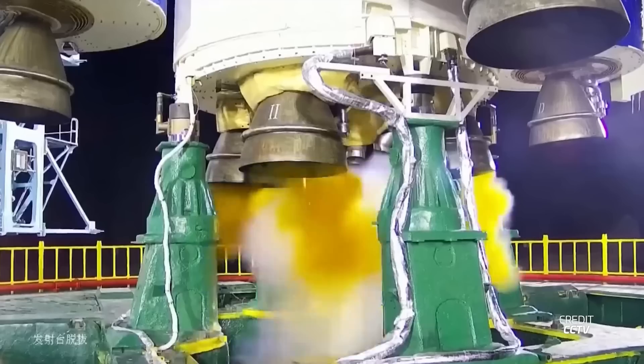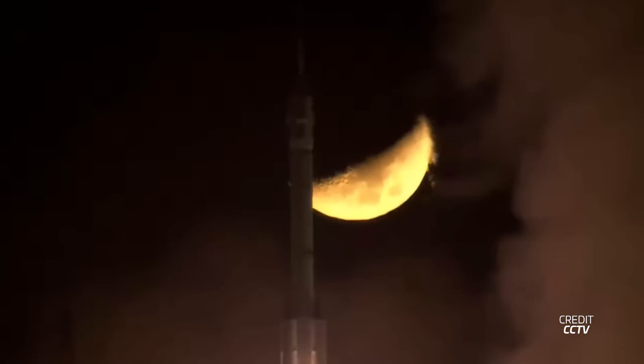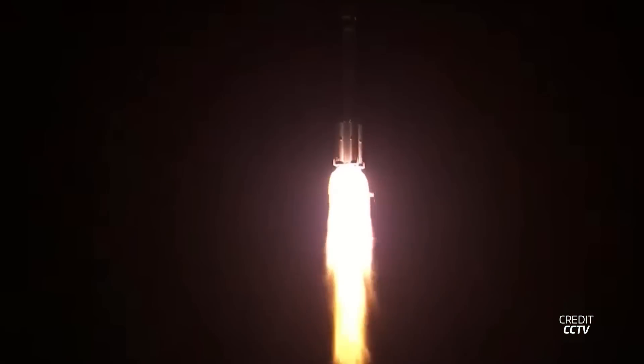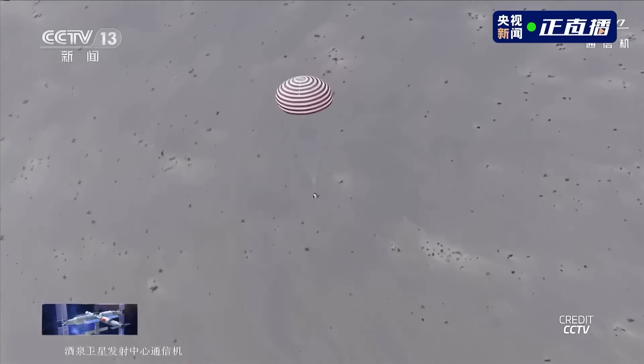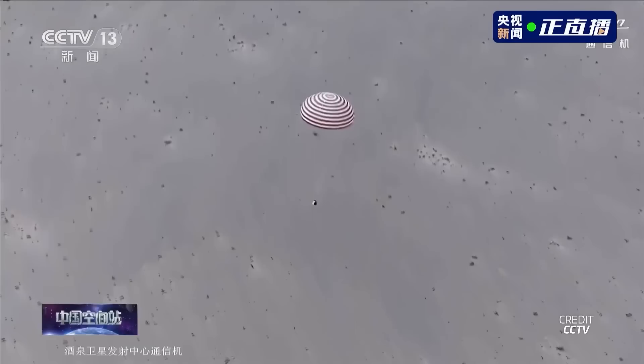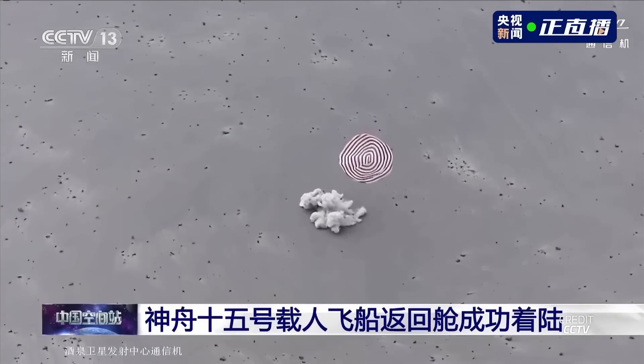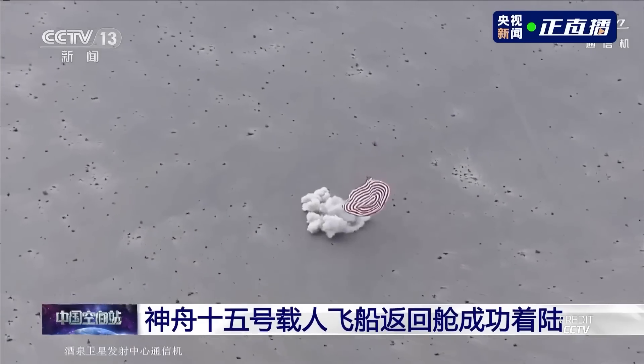This week also saw the return of the Shenzhou 15 crew to Earth. The mission was launched on November 29, 2022, carrying Taikonauts Fei Junlong, Deng Qingming, and Zhang Lu. They spent just over six months on board the Chinese space station, conducting four spacewalks to upgrade the station and deploy satellites. With the launch of Shenzhou 16 last week, the Shenzhou 15 crew handed over command to the new crew. Undocking occurred on June 3rd at 1329 UTC, and landing of the descent module occurred in the Gobi Desert at 2233 UTC later that day.